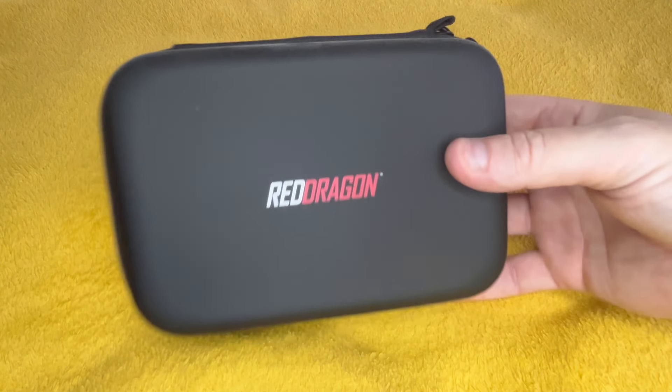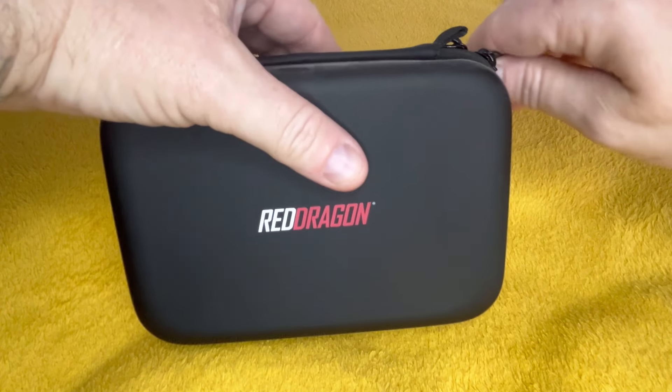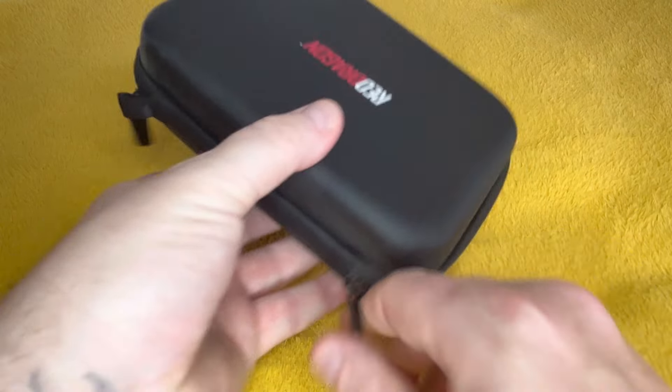You'd think mine would be Peter Wright, wouldn't you? But it's Gerwyn Price. Nice — I like this case, nice and simple design. Got a nice feel to it. Very dusty. Is this a double case as well? No.